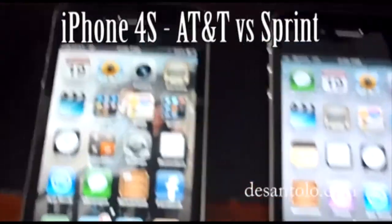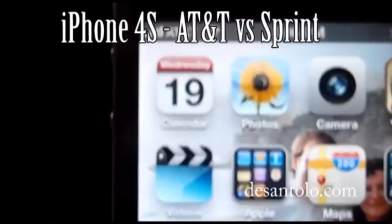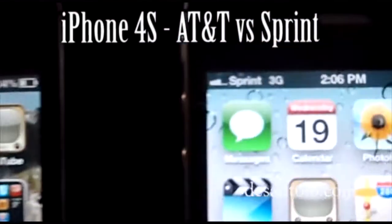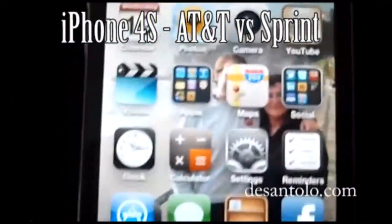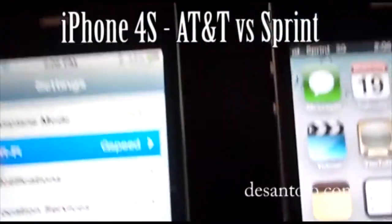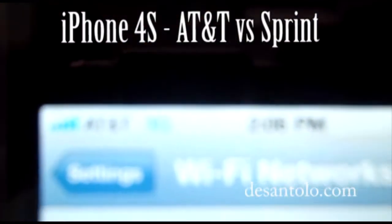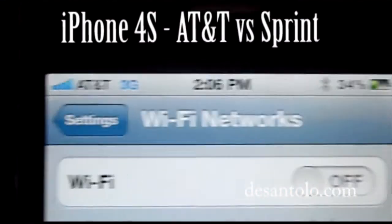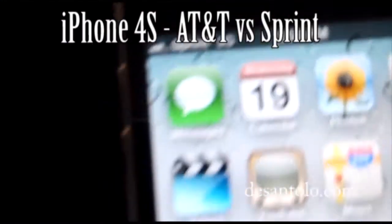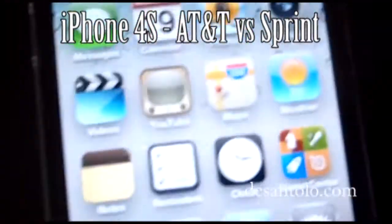Alright guys, this is Gio and what I'm doing here today is we're comparing AT&T and Sprint for Southern California, Fullerton. I'm making sure that I'm disabling all Wi-Fi. We're on 3G for AT&T as you can see, and we're on 3G on Sprint. We're going to do two speed tests.